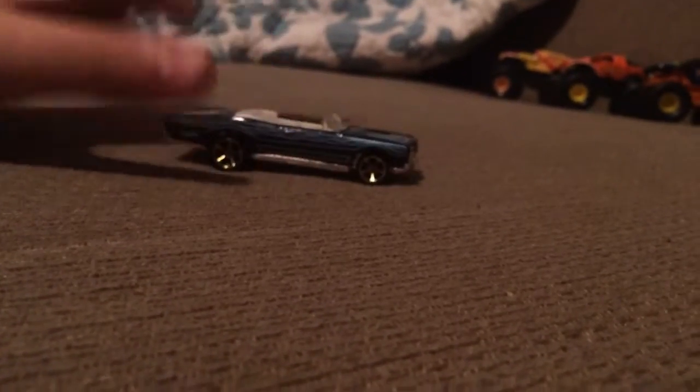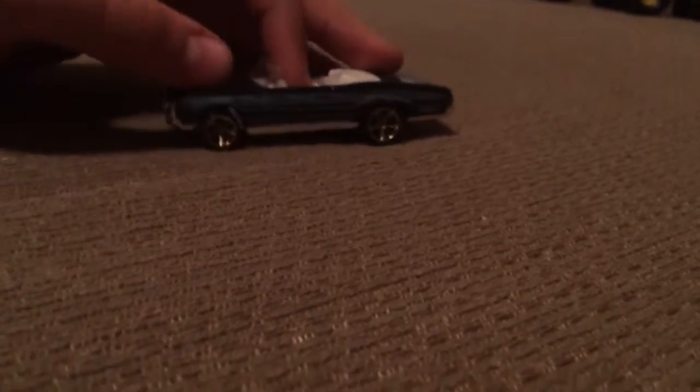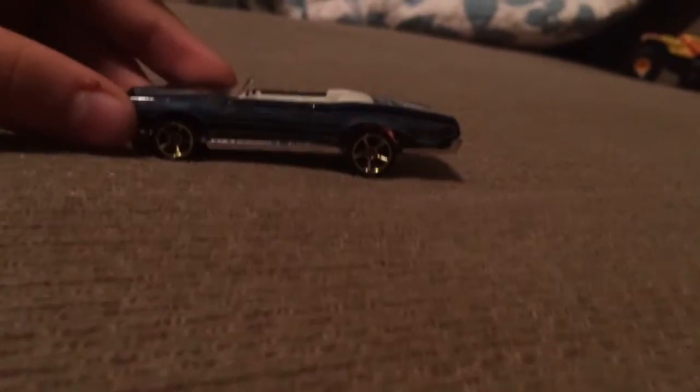Pontiac GTO here in a blue color. I don't have this one — I only have another one in a different color. This one's mint. 2007 it says on there, but I think this is more like a 2010-ish release. Otherwise, very nice, neat looking car. I like the flames on that one — usually I don't like flames, but that one's okay.